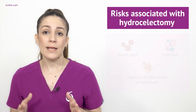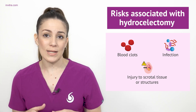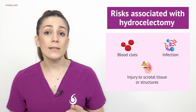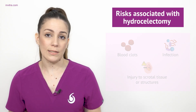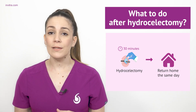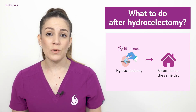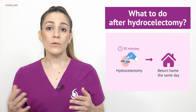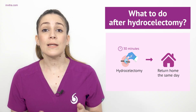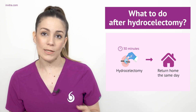The complications that may arise from a hydroselectomy are as follows: blood clots, infection, and injury to the scrotal tissue or structures. The duration of a hydroselectomy is usually around 30 minutes, and after the surgical procedure, the patient can return home the same day. Once at home, the patient can apply ice to the affected area to help reduce swelling and take painkillers if advised by the specialist.